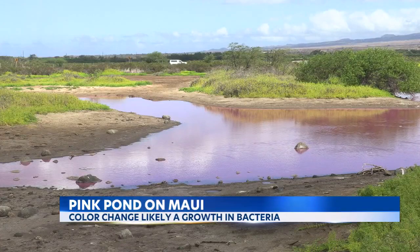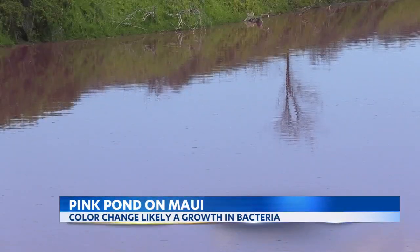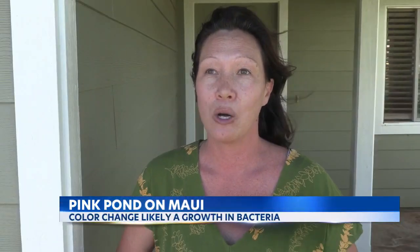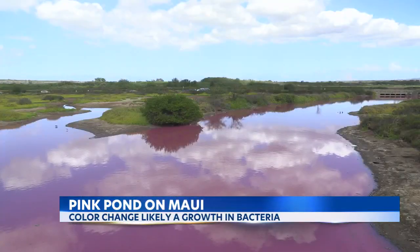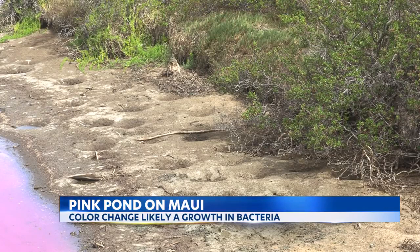Either way, Kealoha says the fascination over the pink pond should be a reminder for the public to remember the importance of Kealia. Wetlands serve important functions in our watershed — they help to filter out sediments, they help to filter out pollutants and increase coastal water quality. So keeping your wetlands healthy and protecting your wetlands is really important.